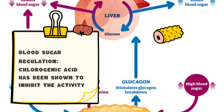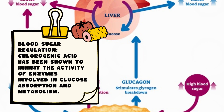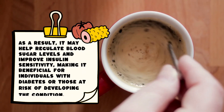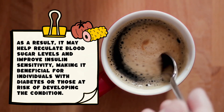Blood sugar regulation: Chlorogenic acid has been shown to inhibit the activity of enzymes involved in glucose absorption and metabolism. As a result, it may help regulate blood sugar levels and improve insulin sensitivity, making it beneficial for individuals with diabetes or those at risk of developing the condition.